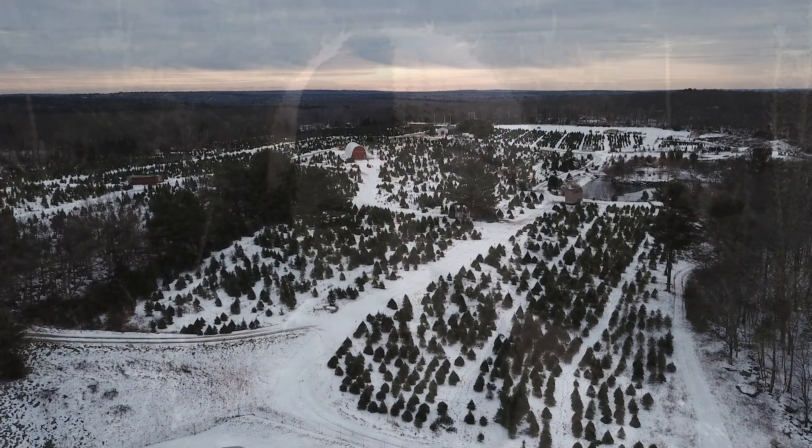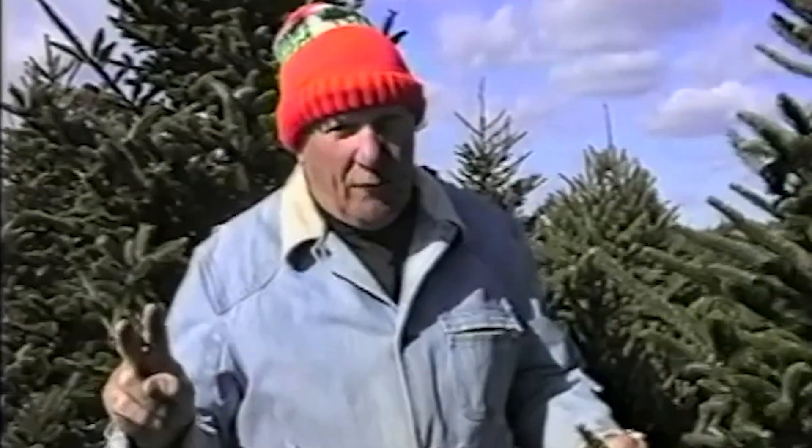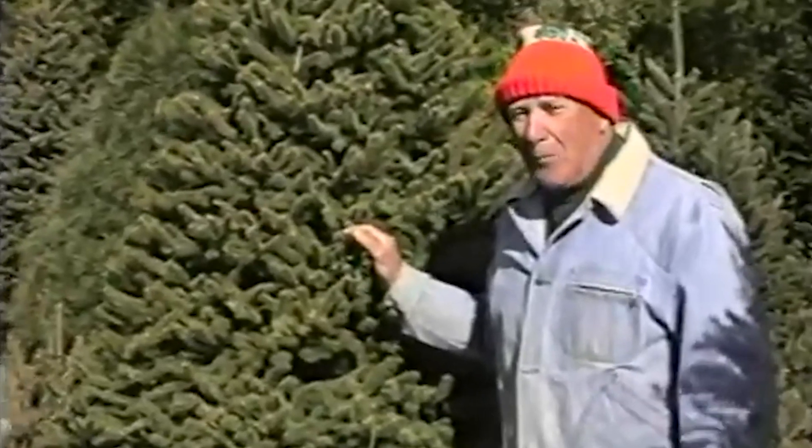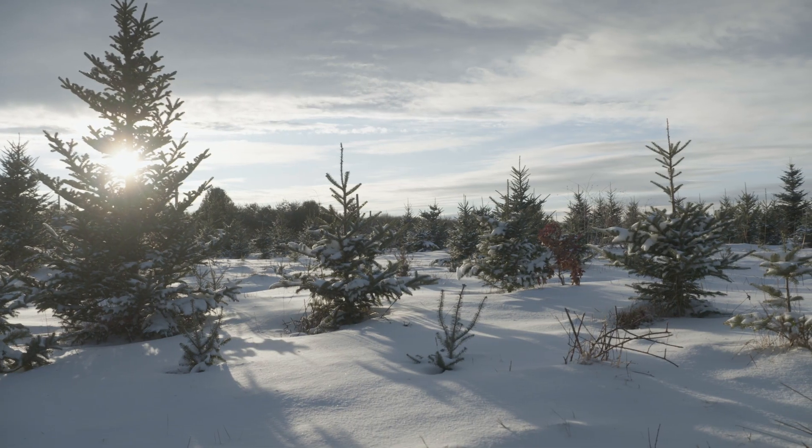Now we're going to discuss just a little bit about what you're going to do with this tree when you get it home. Remember two things. If you buy it from a farm, you know it's going to be fresh. His love was children, education, and the land, and they all kind of coincided.